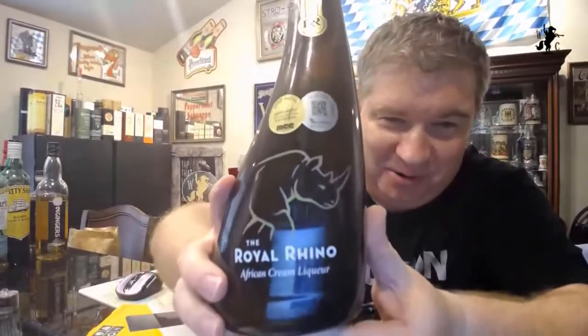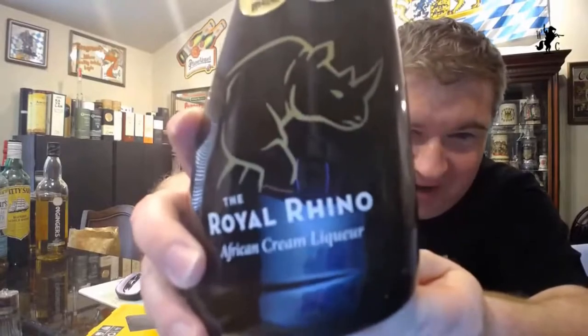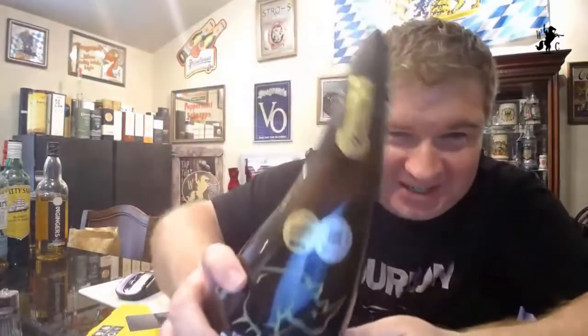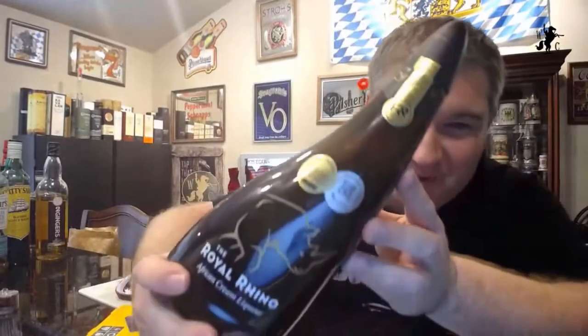Matt, look at that bottle — you knew I saw this and I was super stoked. It's a rhino horn! It's the Royal Rhino African Cream Liqueur from South Africa. Look, it's got a rhino on the front. How awesome is this? It's a horn and it's cool — look at the tip of it. It's really cool. I'm very excited about this bottle.